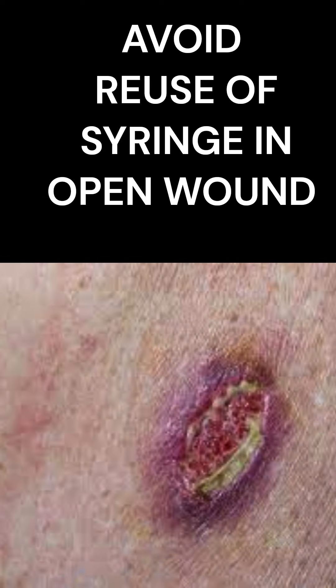Lastly, avoid the reuse of syringes in people with open wounds and those who are immunocompromised, as it causes severe infection.